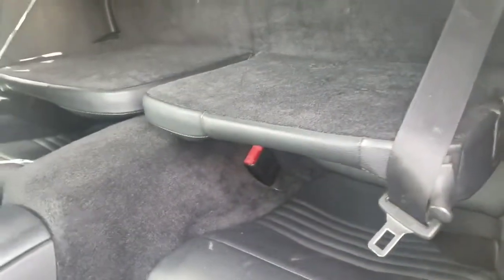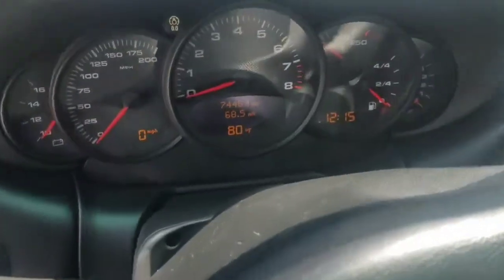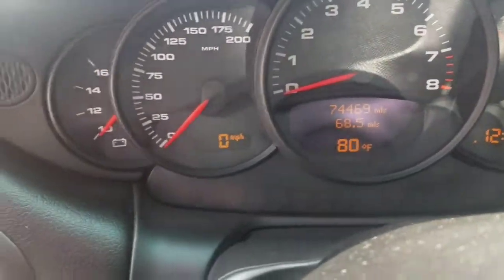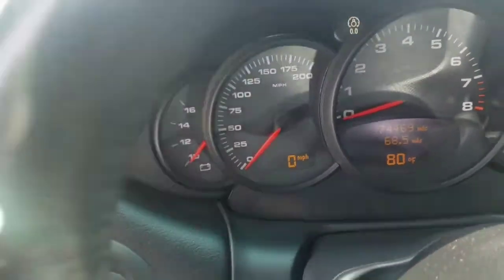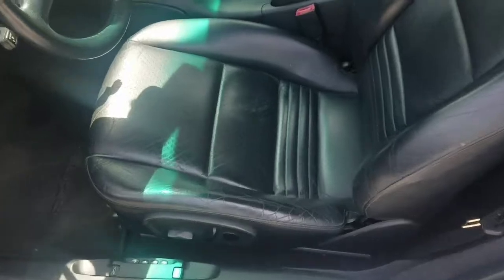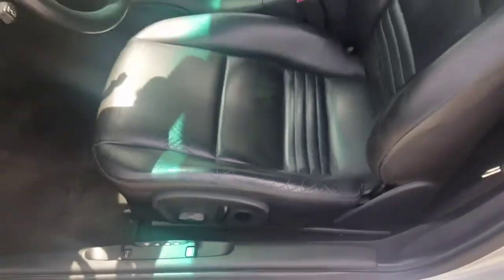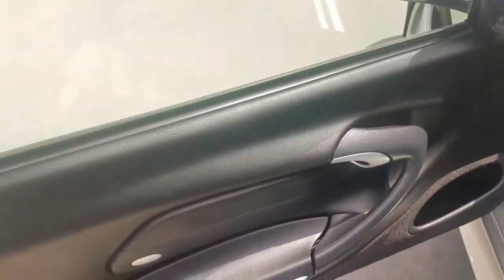It also has a windbreaker that comes with it. In the back you can see the seats — no one has ever even sat in the back. The top is in excellent shape. The mileage is only 74,469 miles. Full power seats on both sides, and the driver's seat has memory. The floor panel is in great shape.